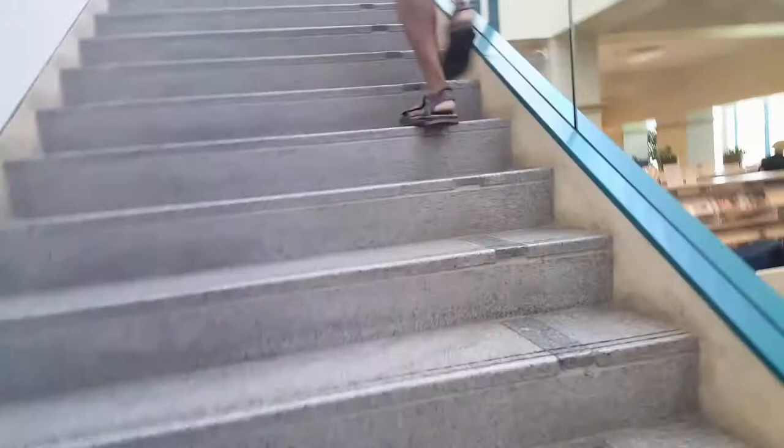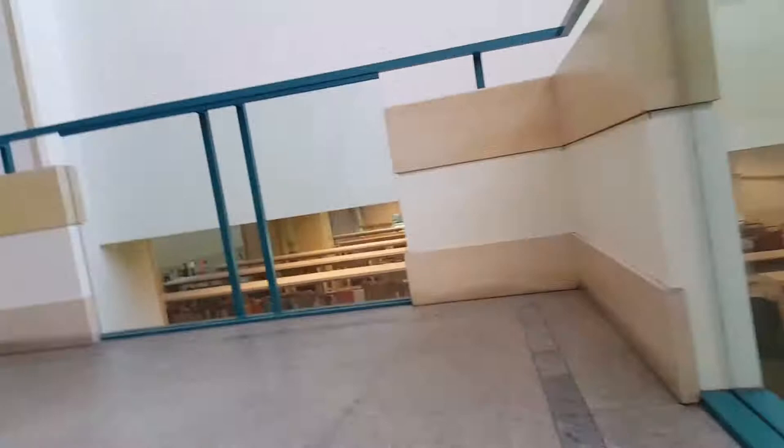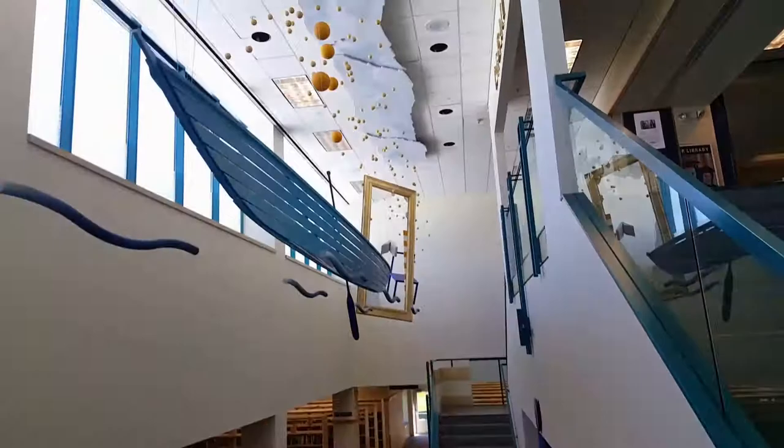Let's go upstairs. There's also a checkout area right here on this side, additional checkout available. Let's go up. You can also go up on the other side. If you look up, there's some pretty neat design up there.